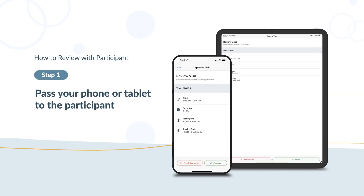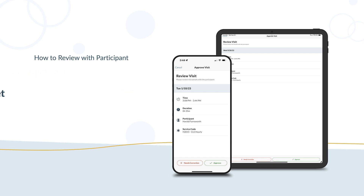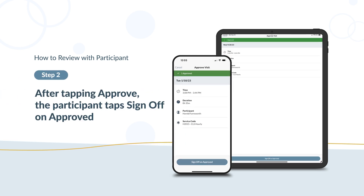If you selected Review with Participant, pass your phone or tablet to them. The participant reviews the visit details, then taps Approve or Needs Correction. After tapping Approve, the participant taps Sign Off on Approved.